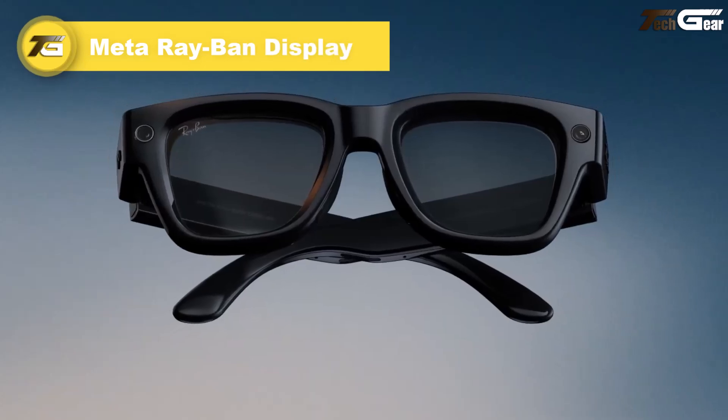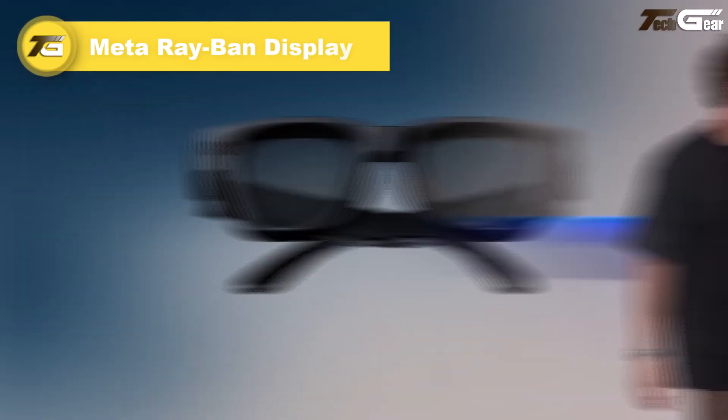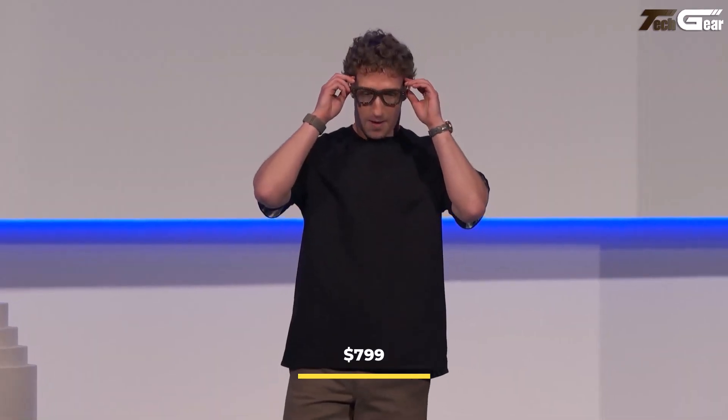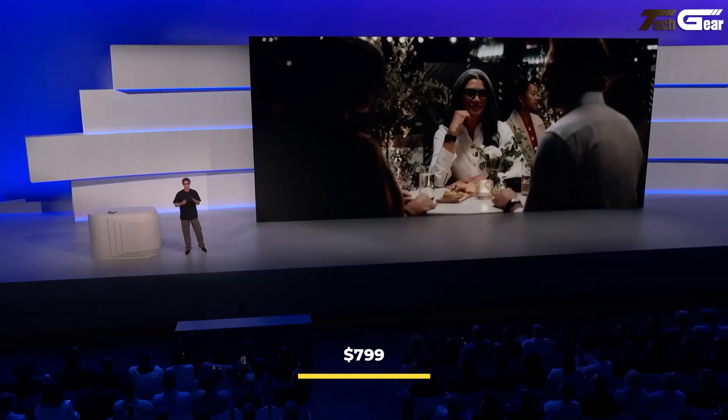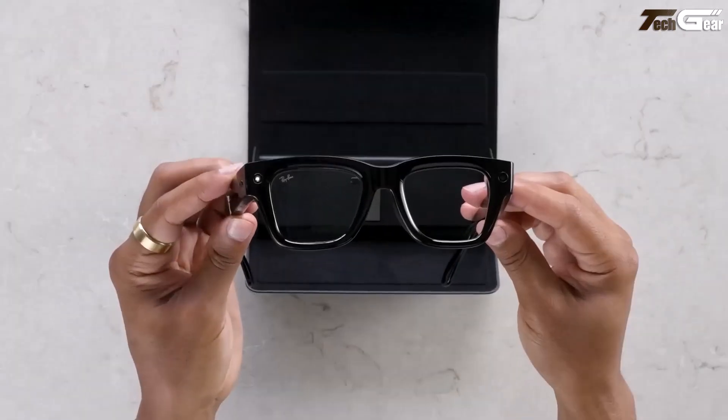The Meta Ray-Ban Display is a bold step forward in wearable tech, combining classic Ray-Ban style with a feature-rich monocular display built into the right lens. Priced at $799 and launching in the US on September 30, 2025, the glasses are bundled with a neural band — a wristband that reads EMG signals to translate hand gestures into commands.